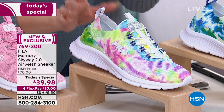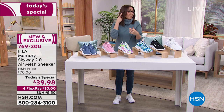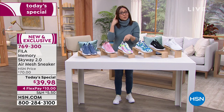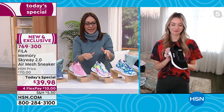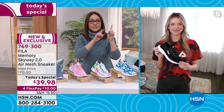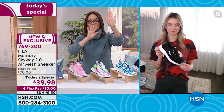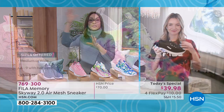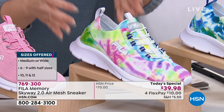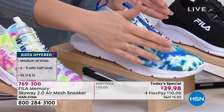Size 8 completely gone, size 10 completely gone, size 11 medium still open, size 12 medium still available. If the tie-dye is the one you want, go to hsn.com or use your app, item number 769300 — pick tie-dye multi, pick your size, pick your width, put it in your cart, and check out. Do not wait. I guarantee the next host will call this sold out if I don't.